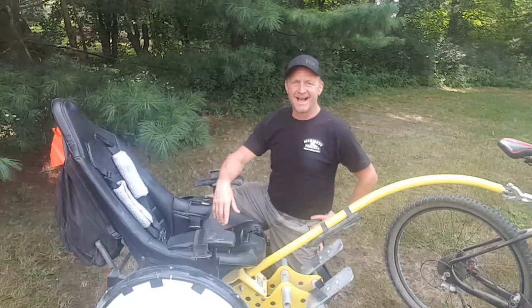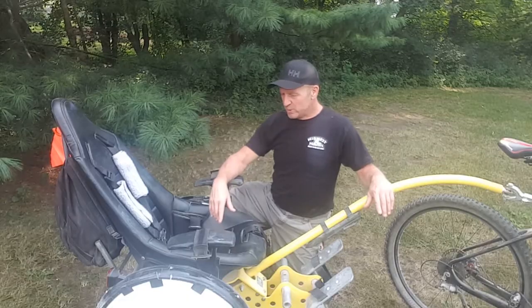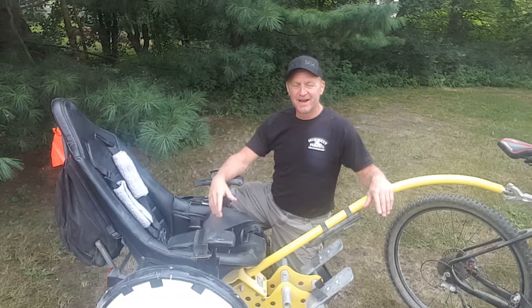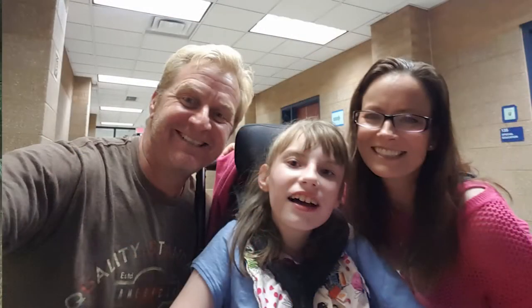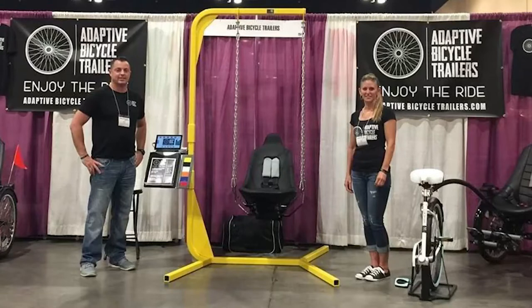Hi, my name is Vietti and I am the proud father of Brighton Eddy, who happens to own this trailer that we're using. I am more than honored to tell you a little bit about our story — about my wife Sarah and my daughter Brighton — and to tell you about our bicycle trailer that we're just so ecstatic to have, and tell you how we had a chance to meet the team at Adaptive Bicycle Trailers.